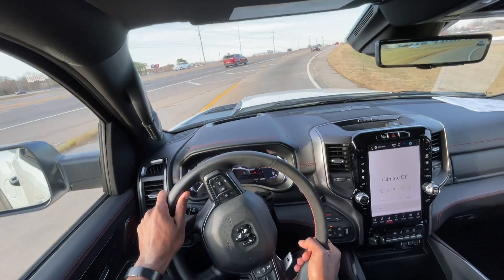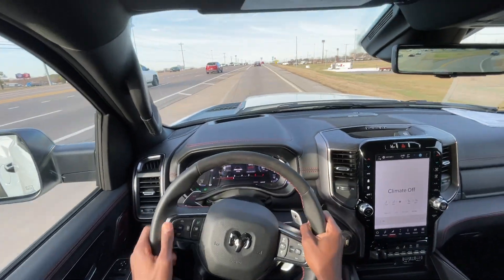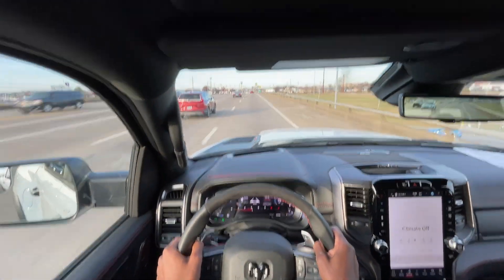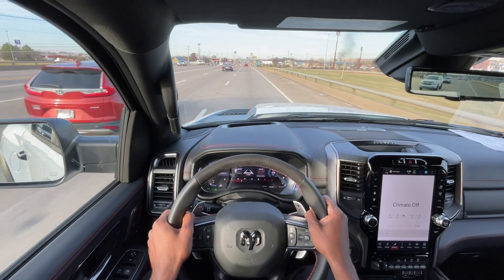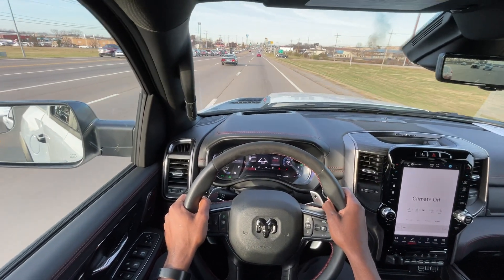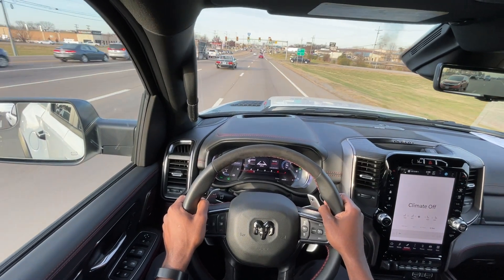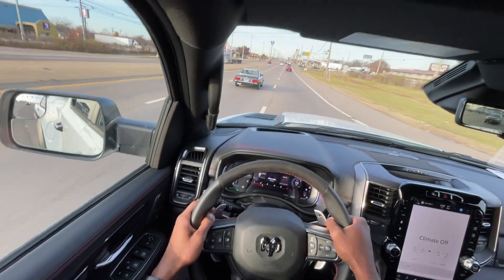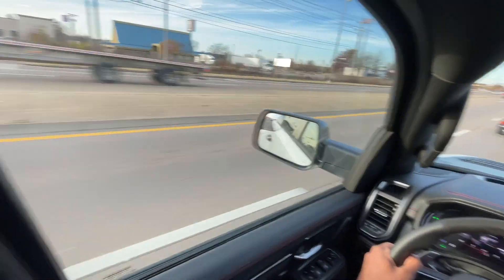I'm going to nail it coming out of this corner here. Oh, that is so much fun — can't get enough of that. And really, it's fast, but what you really get is the sound. The sound is just so insane.